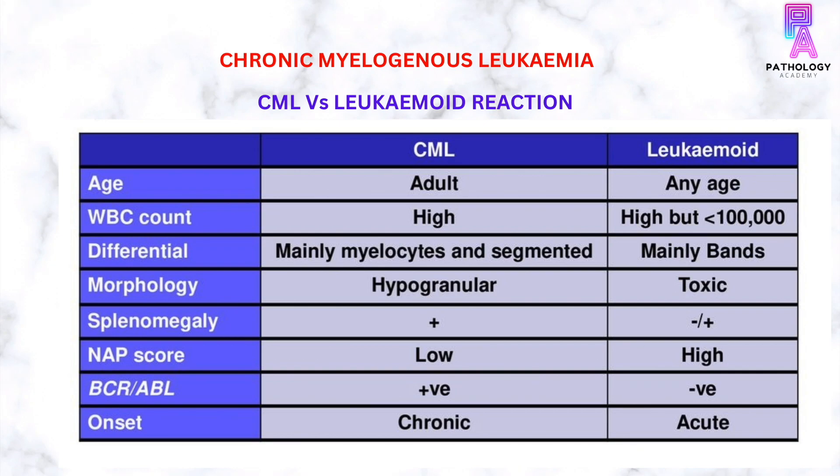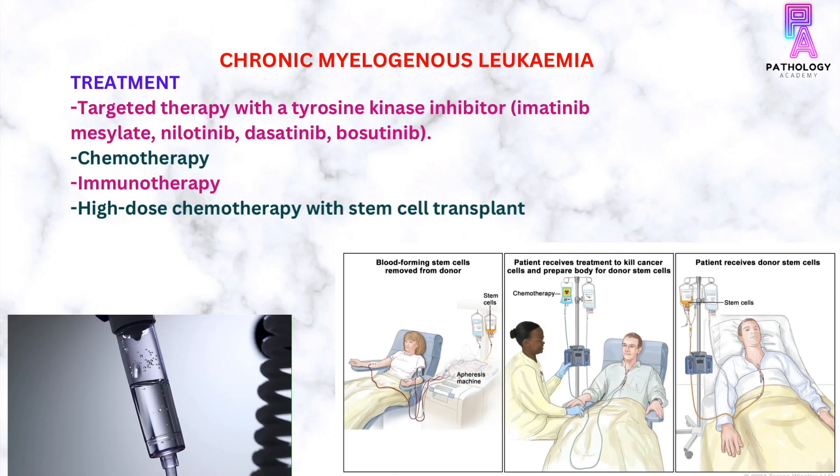The onset of CML is chronic, however a leukemoid reaction can have an acute onset. Coming to the treatment of CML, the treatment is mainly targeted therapy with a tyrosine kinase inhibitor, primarily imatinib mesylate. Other options include other forms of chemotherapy, immunotherapy, and high-dose chemotherapy with stem cell transplant.